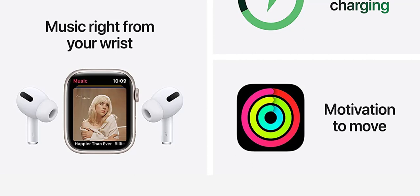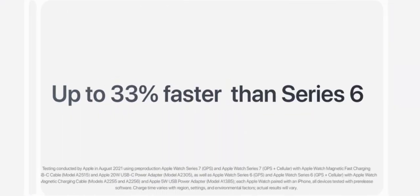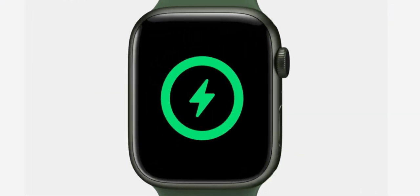Ultimate fitness partner — Apple Watch helps you stay active. It has advanced sensors that track all the ways you move and measure your favorite workouts.